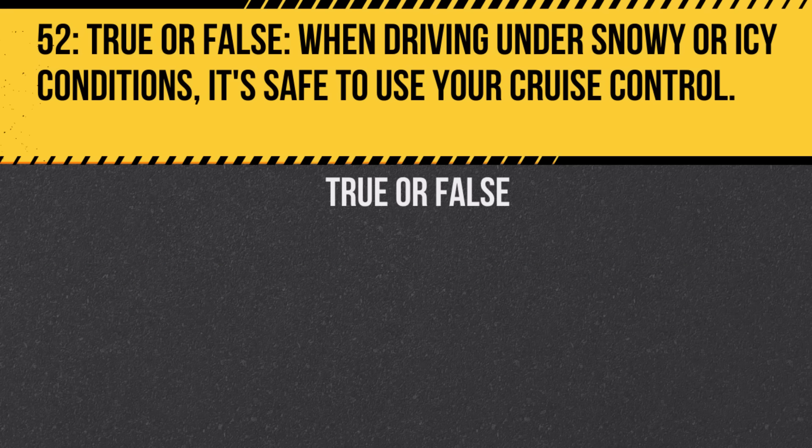Question 52. True or false: When driving under snowy or icy conditions, it's safe to use your cruise control. Answer: False. Cruise control can increase the risk of sliding in slippery conditions.